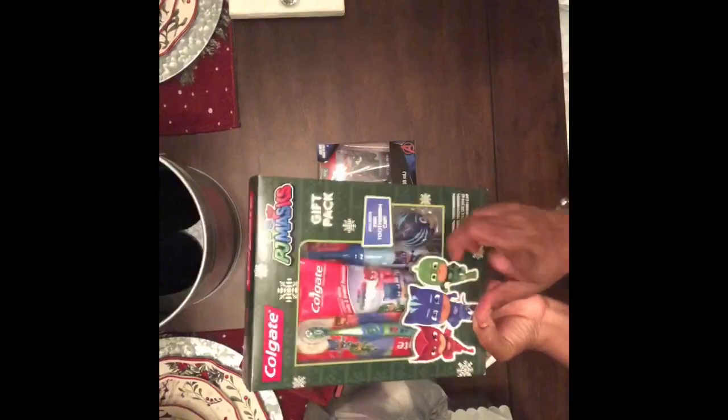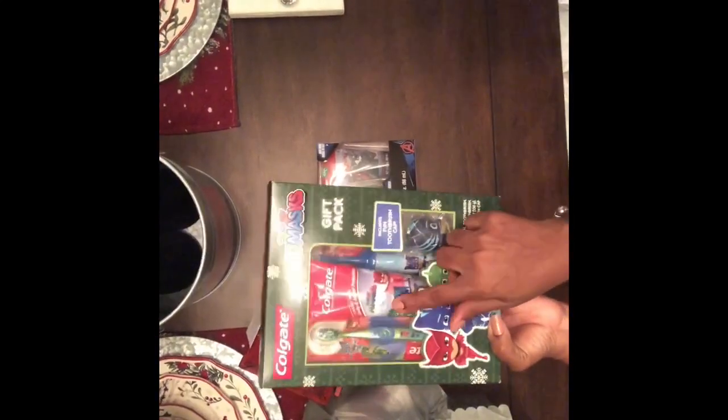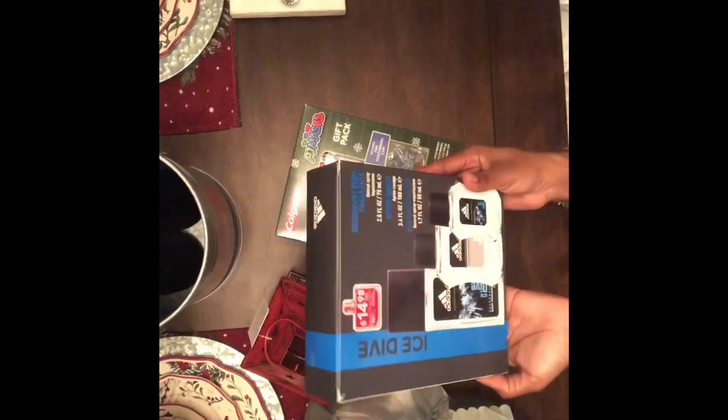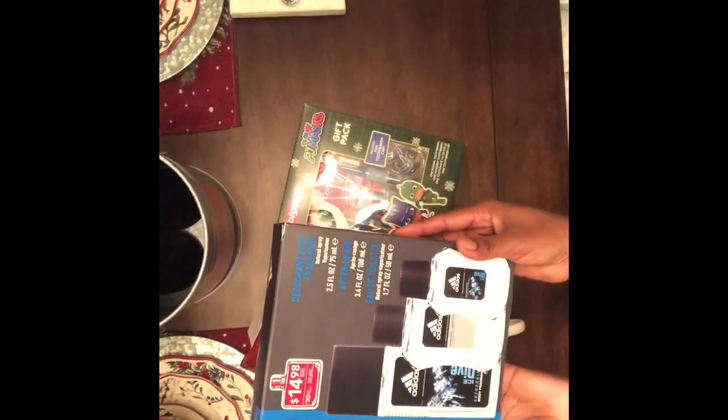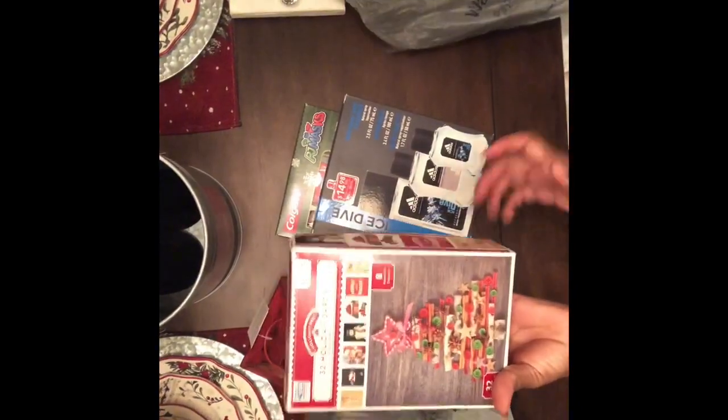I found some nice gift sets. They had a really nice Marvel body wash and bubble bath set, a Colgate toothbrush set with PJ Masks — two toothbrushes, one manual and one battery-operated, full-size toothpaste, and a brush cap. There was also a three-piece Adidas fragrance set that was really nice — about seven dollars with the 50% off. And holiday cards: a nice 32-piece set for $4.50 with eight different cards.